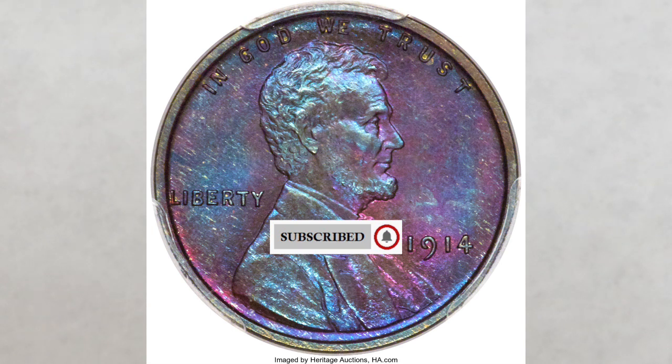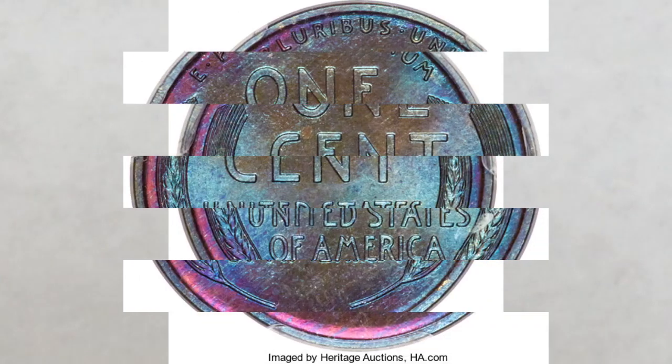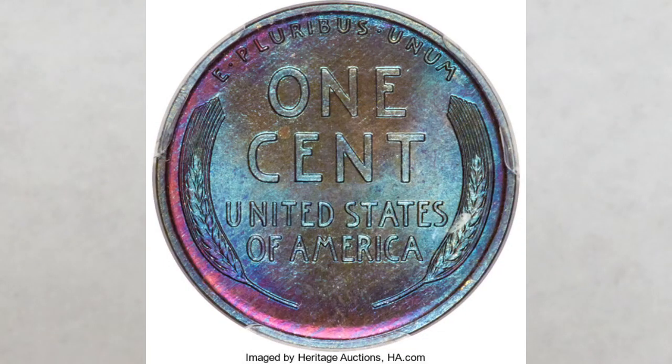Matte proof Lincolns are tricky to find as they can easily be mistaken for a regular circulation strike. The difference is they usually have very velvety surfaces, very squared off rims, and very bold strikes. But that being said, they can still be easily mistaken for a circulation strike because of their age.